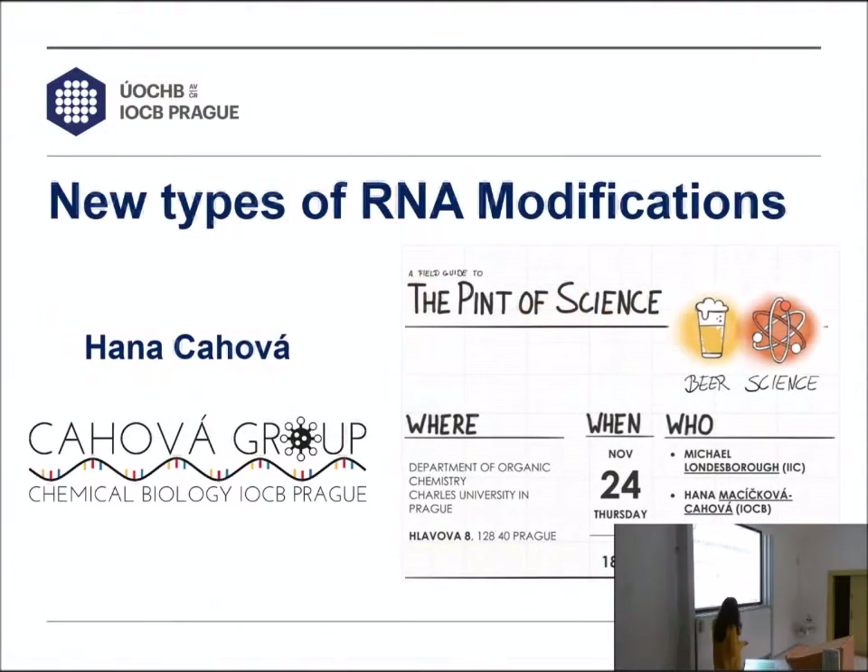Today I would like to speak about new types of RNA modifications — what is really new in the field, how I contribute to it, and what we are actually doing with my goals to find new types of RNA modifications.